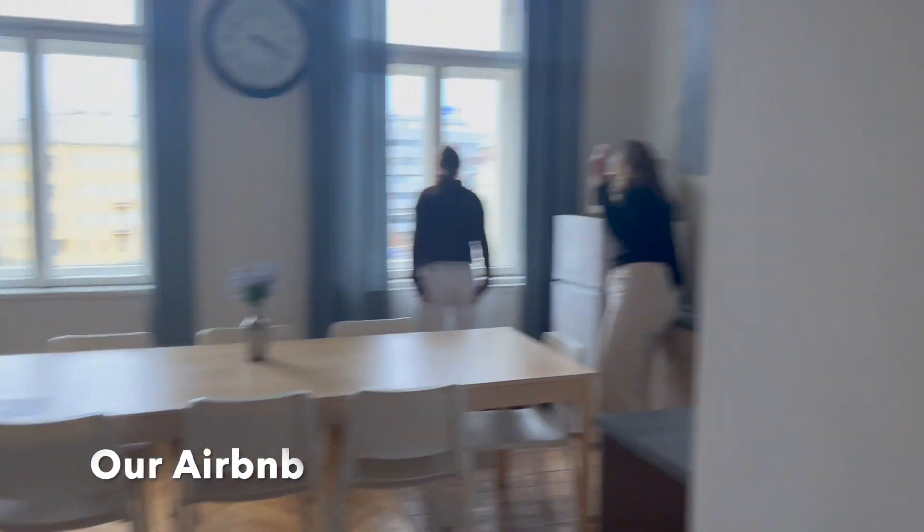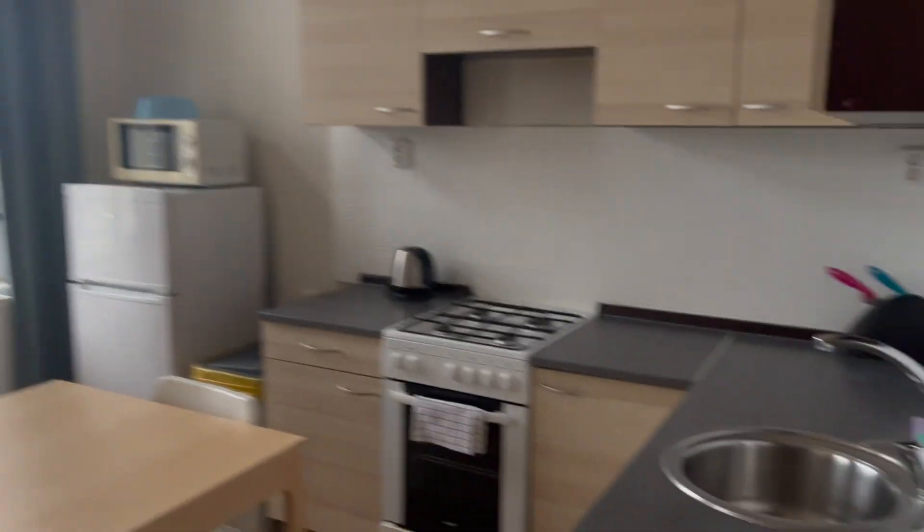Okay, so we're here — this is our place underneath. This is the bathroom; there's no toilet, it's out in the hallway. Anyway, here's the kitchen area.